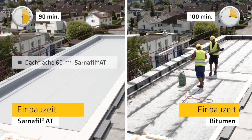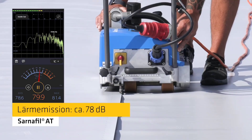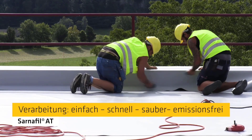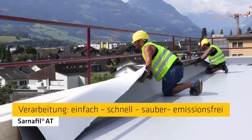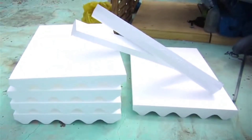Waterproofing membranes are part of the product line, along with tools for installing adhesives and vapor barriers. A trustworthy roof doesn't have to be thick to have protective layers and leak-detecting equipment.